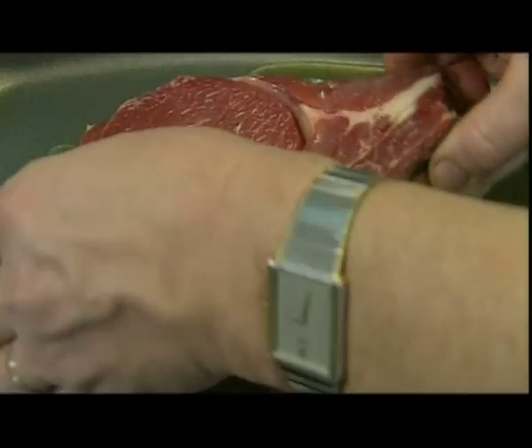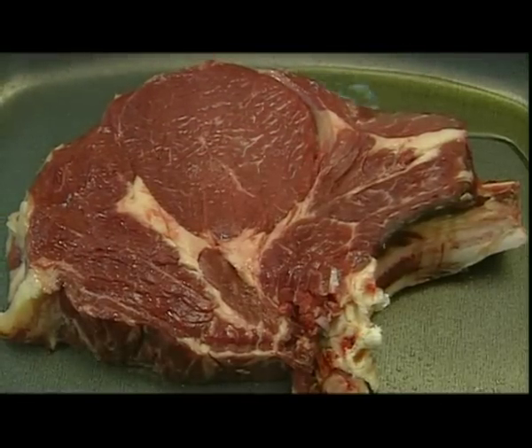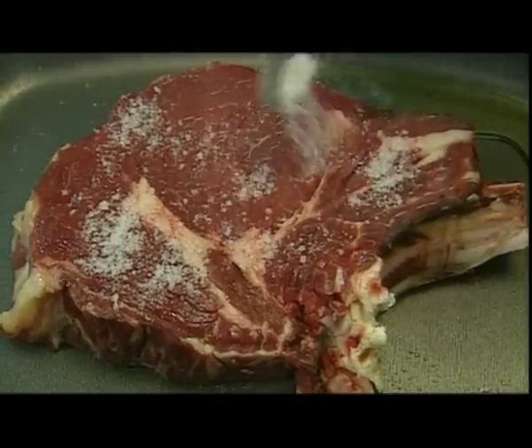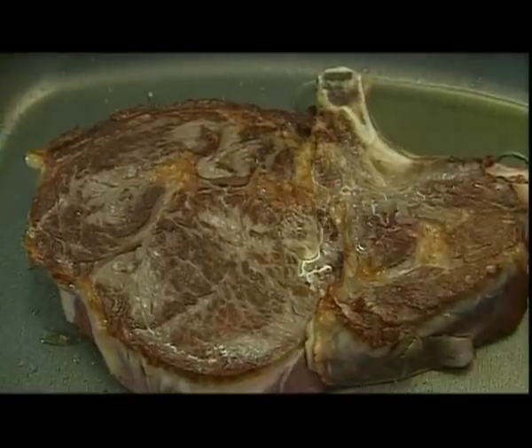A little olive oil is poured into a heated pan, then the beef fillet is added. It's seasoned with salt and sautéed on both sides. Once the meat is sealed, it's seasoned again.